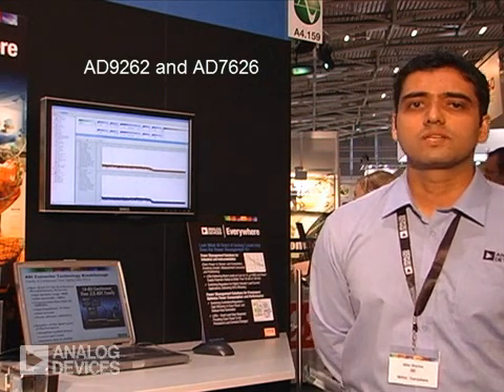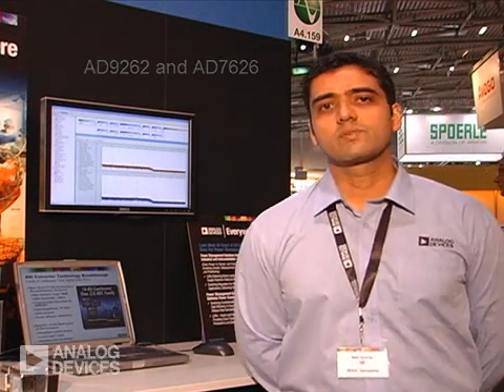Two such advancements are the AD9262 and the AD7626. The AD7626 is a 16-bit, 10-megasample SAR with 93 dB SNR and 130 milliwatts power consumption. For more information on the AD7626, please visit our website at analog.com.